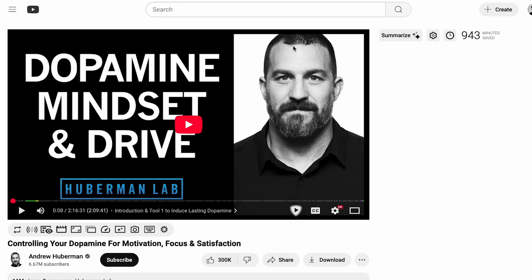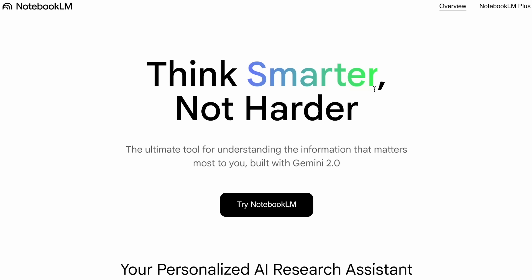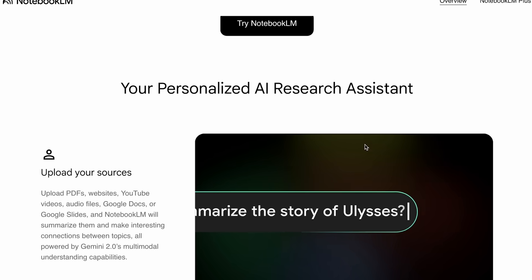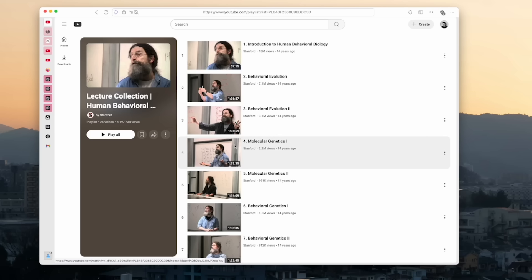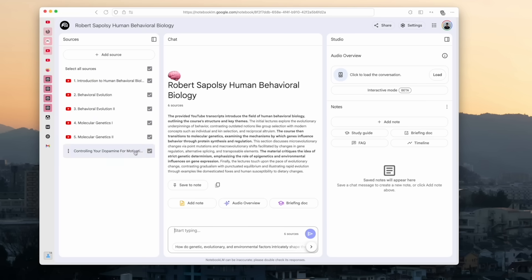For super long videos like podcasts or lectures, I actually like to use a different website called Notebook LM, which is also based off of Gemini. It's basically an AI research assistant where you can put in a bunch of different resources and videos, and it synthesizes all the information so you can ask it questions and create a very in-depth summary. Besides YouTube videos, you can also put in PDFs or eBooks and have it generate a 20-minute podcast, which is pretty useful.